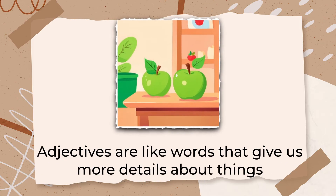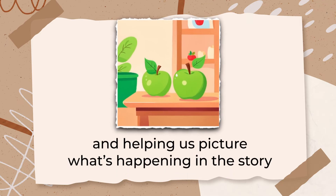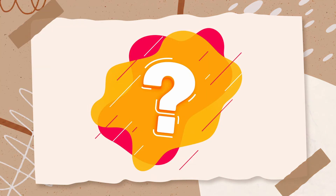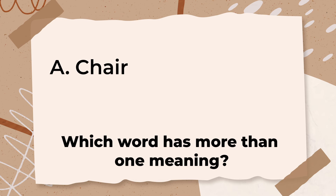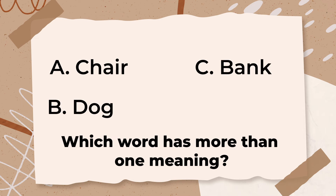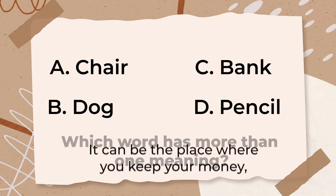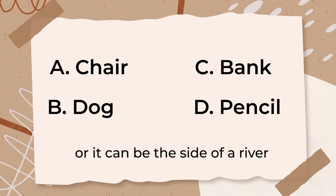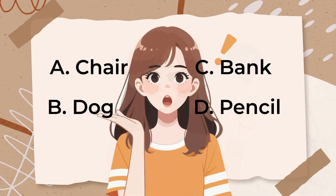Adjectives are words that give us more details about things, making sentences more interesting and helping us picture what's happening in the story. The next question is at a medium difficulty level: which word has more than one meaning? A. Chair, B. Dog, C. Bank, D. Pencil. The correct answer is 'bank.' The word bank can mean different things — it can be the place where you keep your money, or it can be the side of a river. Knowing that some words can have more than one meaning helps you understand what you're reading, depending on how the word is used in a sentence.